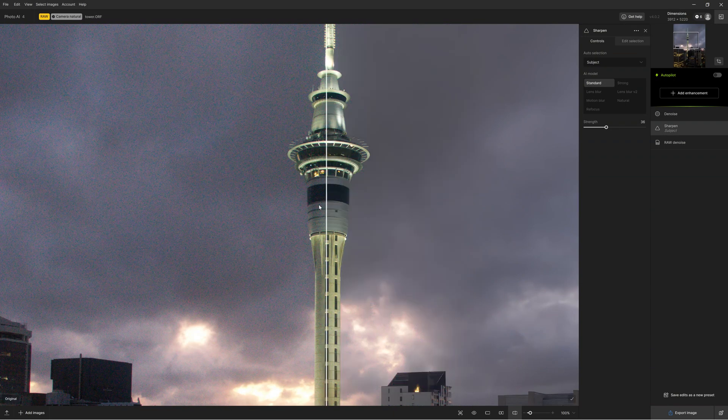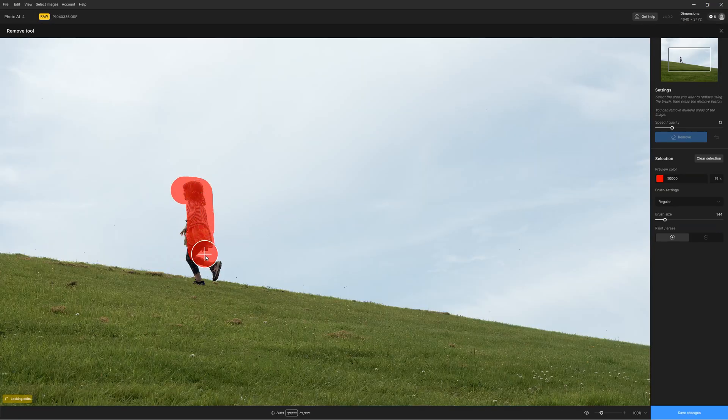In contrast, Topaz Photo AI runs far faster, and by exploiting Photo AI's superior feature set, you can apply multiple enhancements to a single image and achieve compound results that Gigapixel cannot match.